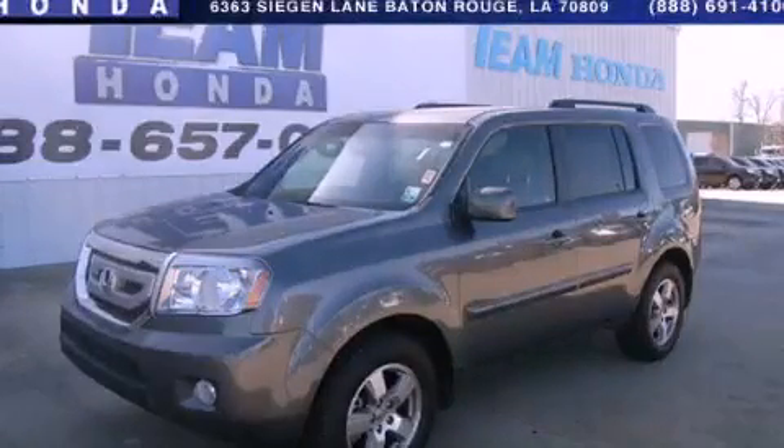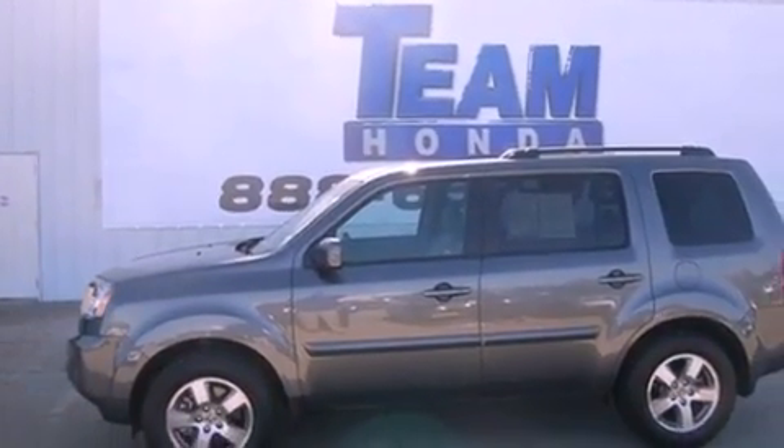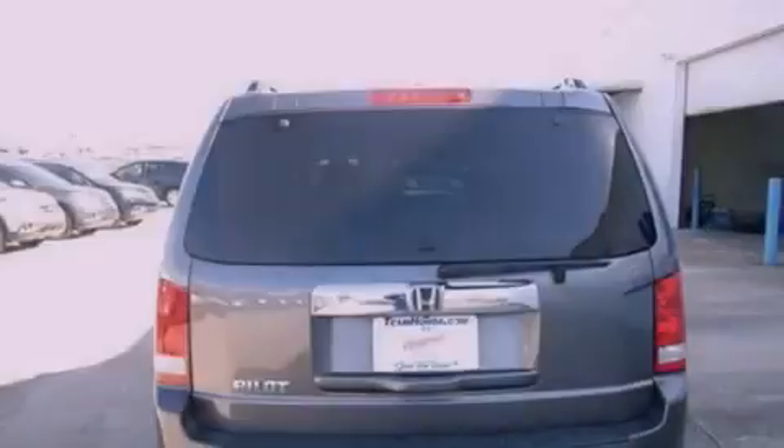This is a certified pre-owned 2011 Honda Pilot — plenty of space for what you need. It has a 3.5-liter 6-cylinder engine and a 5-speed automatic transmission.